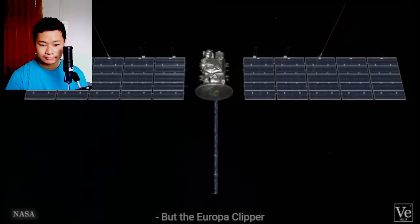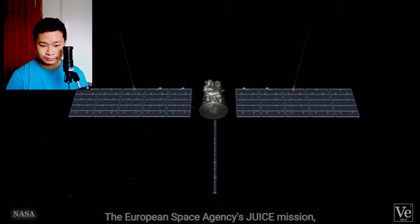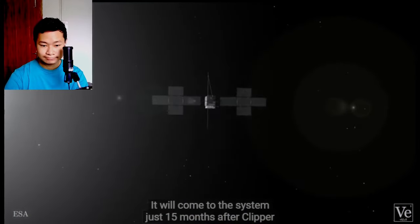But the Europa Clipper won't be studying Jupiter's moons alone. The European Space Agency's JUICE mission, or the Jupiter Icy Moons Explorer, is already on its way to Jupiter. It will come to the system just 15 months after Clipper, and it'll even be doing a few flybys of Europa before settling into a tight orbit around Ganymede. So the European Space Agency will also have a mission there at the same time? Yes. We're having informal conversations with members of the JUICE science team.